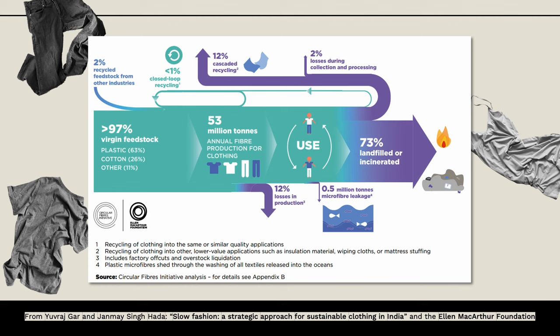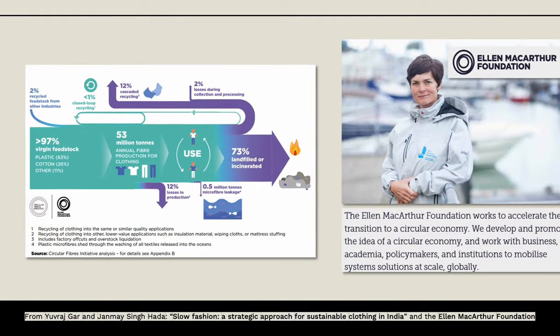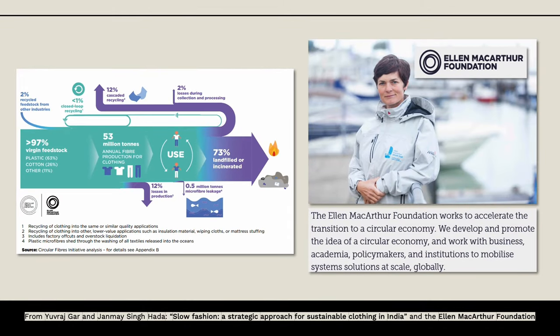So this is what we would call a linear economy. Because we take resources, we make our clothing, and it ends up wasted—a take-make-waste model. This comes from the wonderful Ellen MacArthur Foundation, from Dame Ellen MacArthur herself.